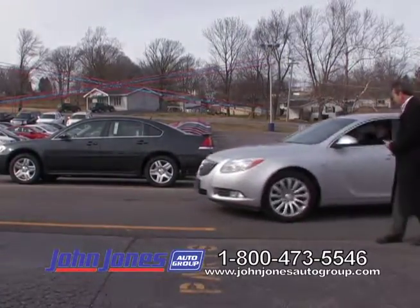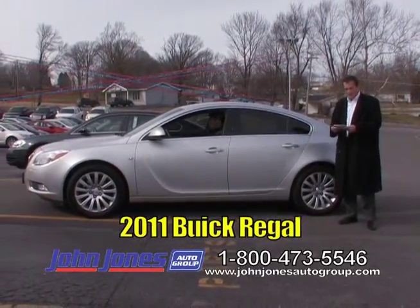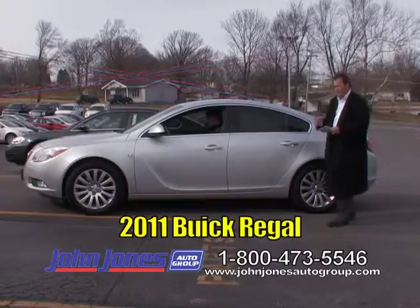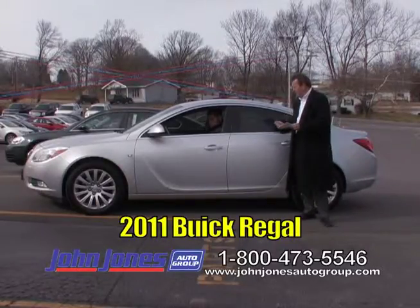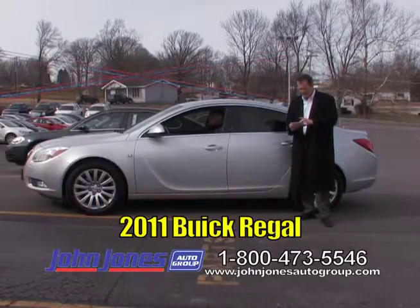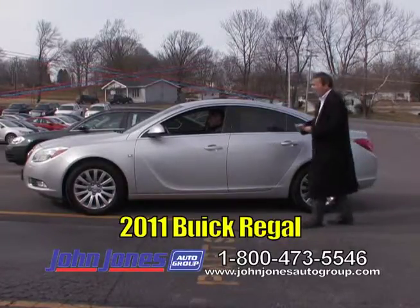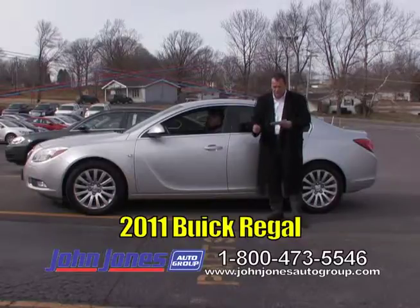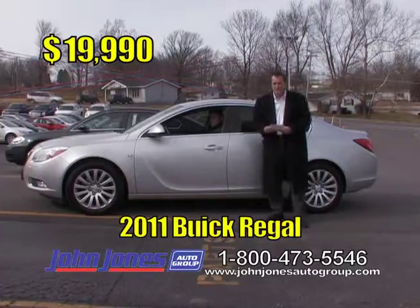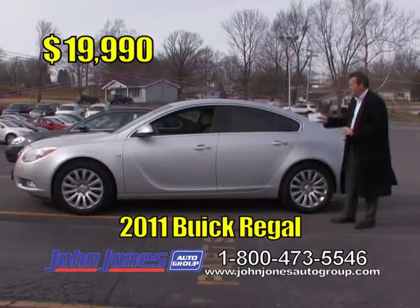Next up, a 2011 Buick Regal — and again, this is a local trade. It's got about 30,000 miles, a 2.5 four-cylinder engine, and leather interior, loaded up. GM certified — as was the 2012 before it. GM certified price on this 2011 Buick Regal is only $19,990. Come in and take a look; it's ready to go. Mr. Andrew Hudson would be more than happy to get you taken care of.